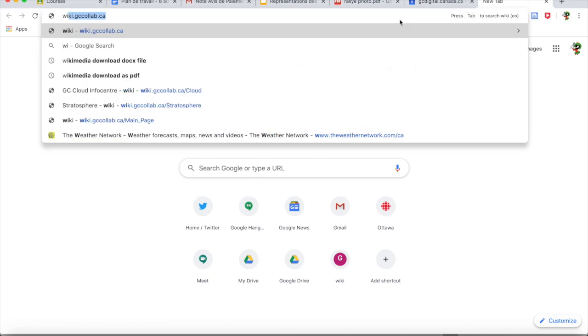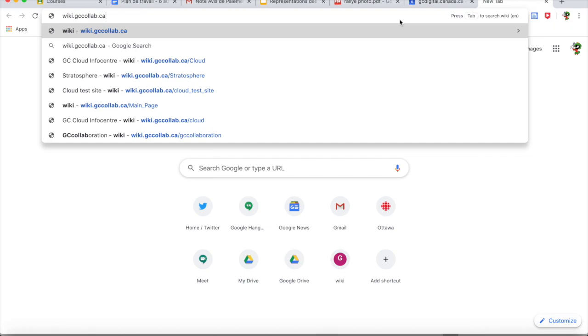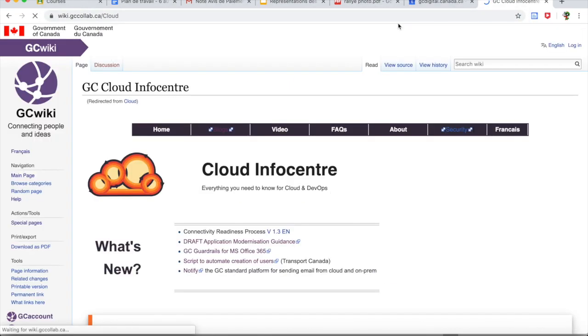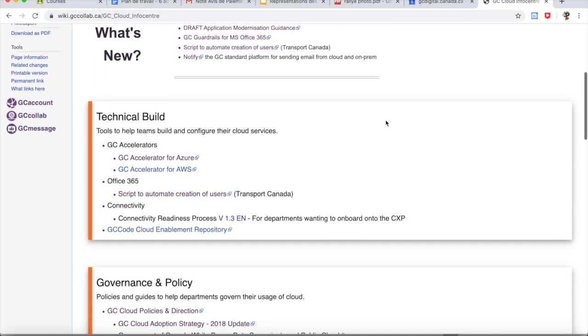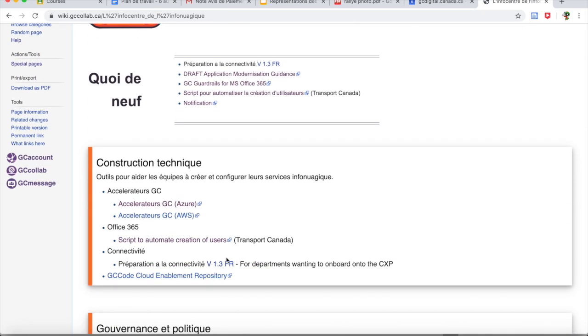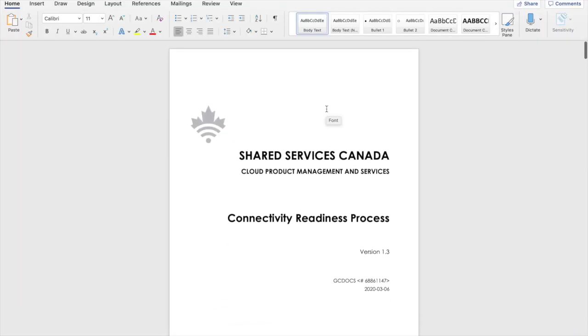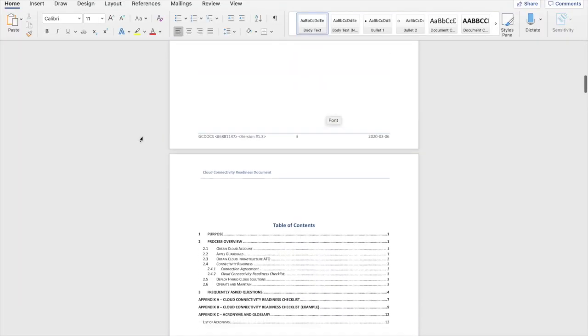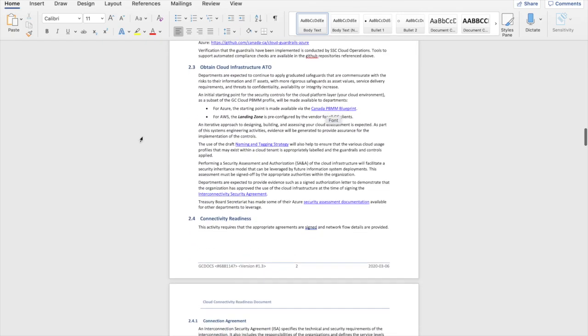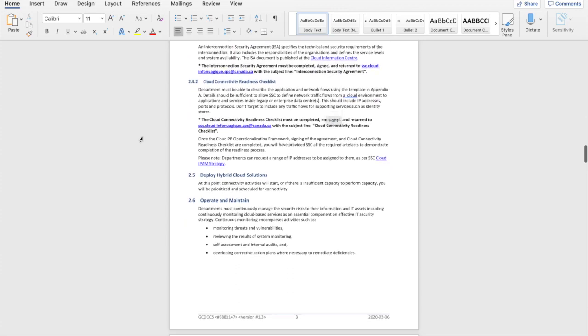That readiness guide can be found on the cloud wiki — simply wiki.gccollab.ca will take you to the page. Scroll down to the technical build and here you'll find the readiness process. Likewise, going to the French site, you will find the French document. Once you open the document, you'll find each of the activities described in detail, with links to additional information or tools to help you complete the activity. A frequently asked questions section is also provided in the guide.